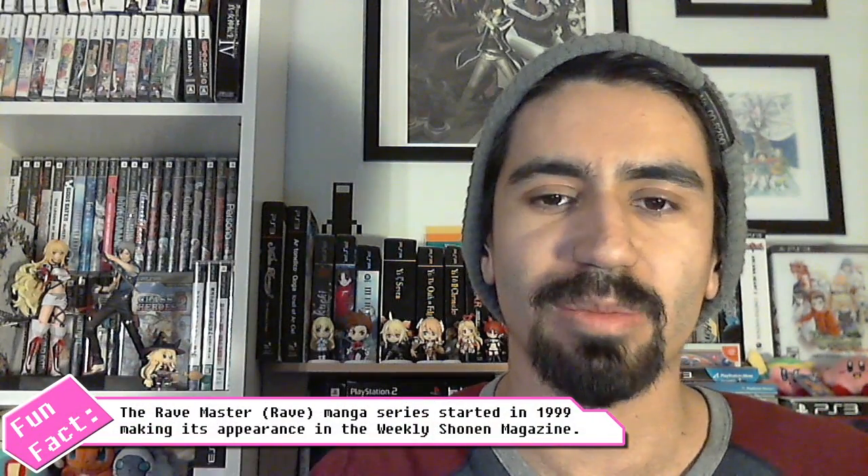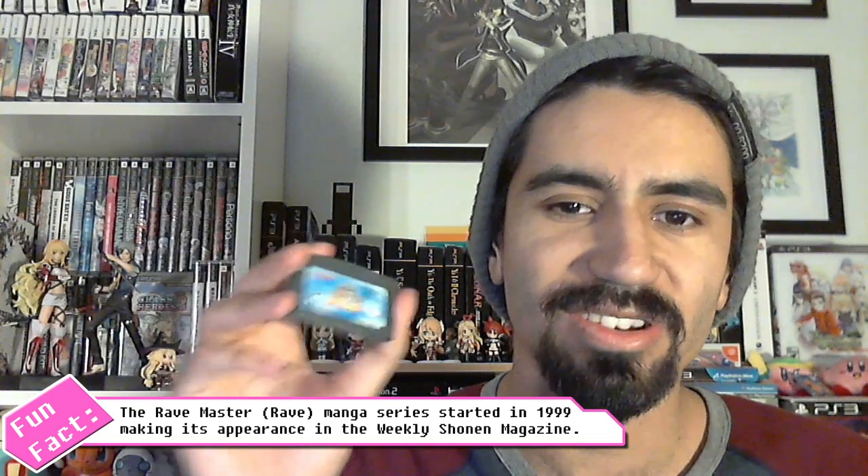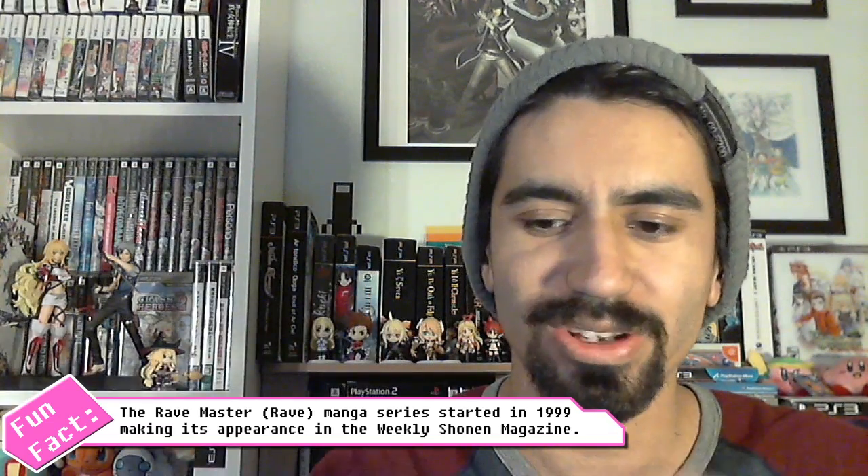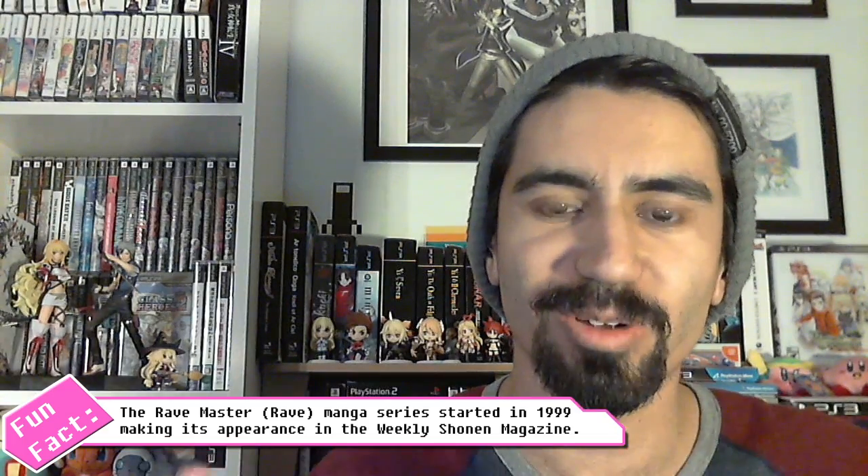Before the NES pickups, I have one quick GBA pickup to share. Based off the anime and manga, it's a fighting game by Konami - Rave Master Special Attack Force. It's similar to Smash Brothers with various characters, items, and up to four-player brawls with team battles. The interesting mechanic that separates it is a shared health bar: there are no percentages or individual health bars - just one bar where your goal is to dominate by filling it with your color.